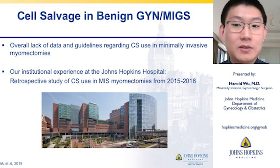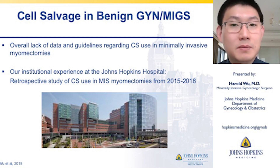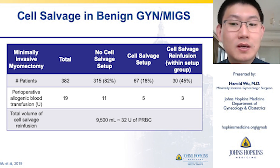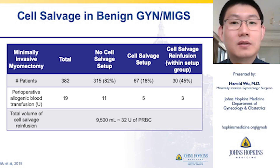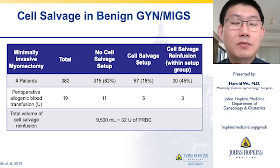There is an overall lack of data or guidelines regarding cell saver use in minimally invasive myomectomies, so we examined our own institutional experience at Johns Hopkins Hospital in a retrospective study of cell salvage use in MIS myomectomies over three years. In our cohort of about 382 patients, about 20% had cell saver set up, and half of those cases — 30 patients — ultimately got re-infused. Cell salvage setup was at the surgeon's discretion due to the lack of guidelines. We were able to save about 9.5 liters of blood and salvage 32 units of packed red blood cells.